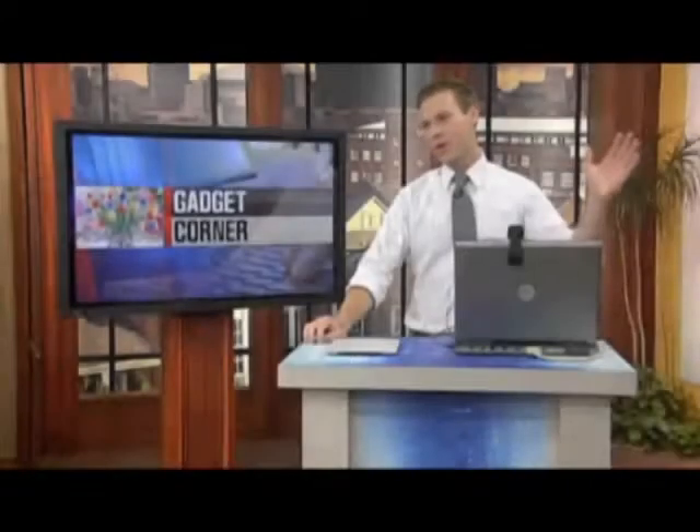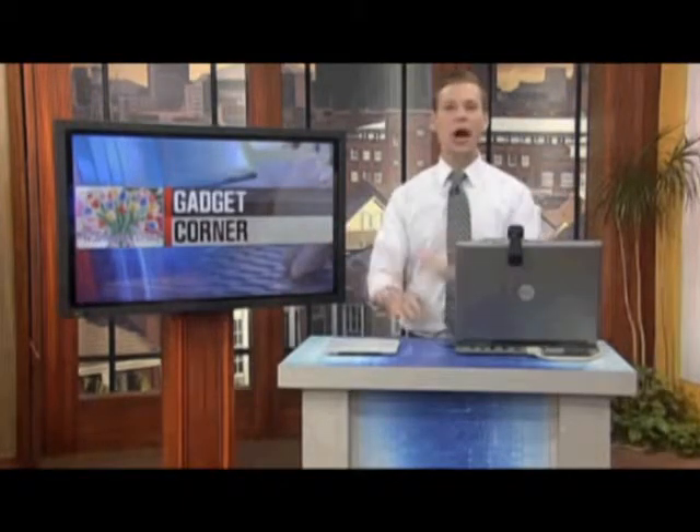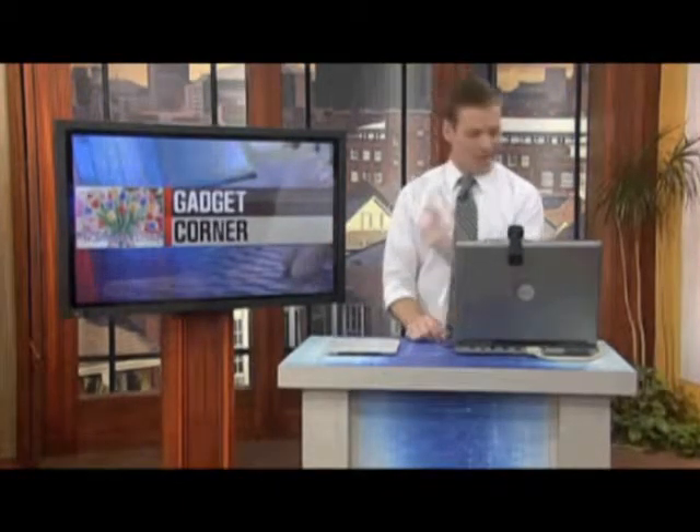With Mother's Day right around the corner, sure you can go with flowers and a card, but why not think out of the box a little bit and get mom one of the new cool high-tech gadgets that are out there right now. We're going to take a look at some of them today, and for that we bring in Andrew Felix from Tech Launchpad. We start with a really cool one: a robotic floor cleaner.